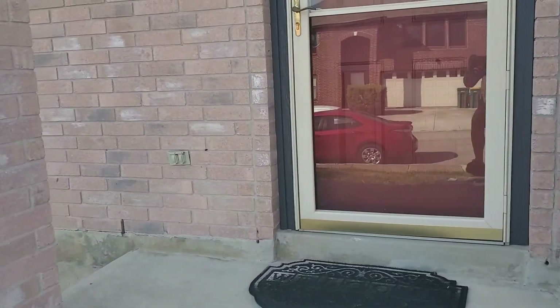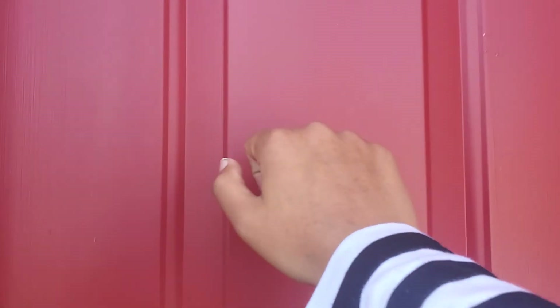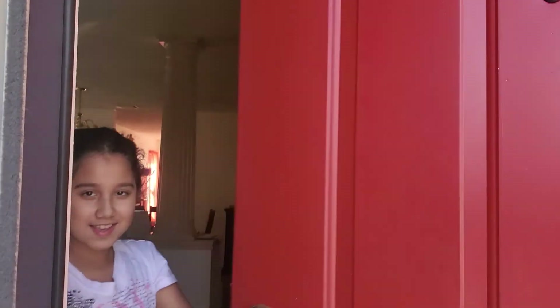I think they said this was the place. Hey guys, welcome to the house door. Don't mind the mess, we're still moving in and processing. Come on guys.